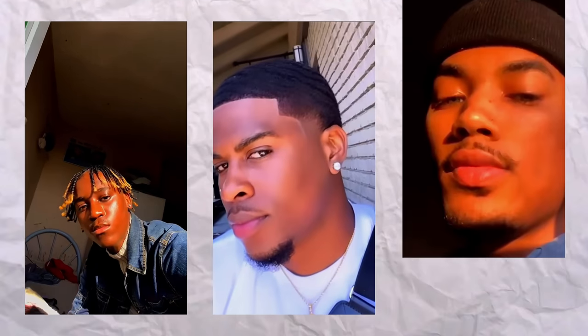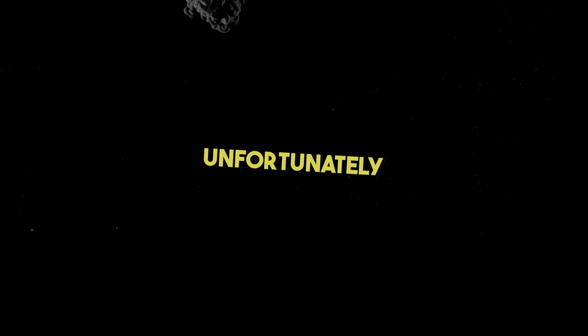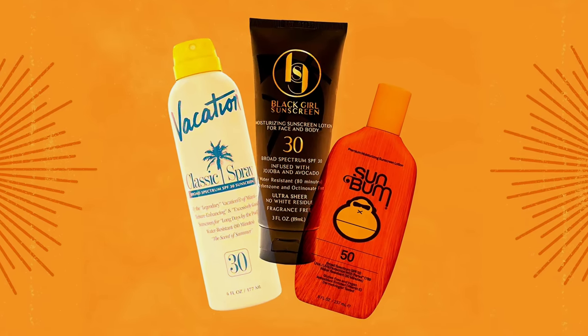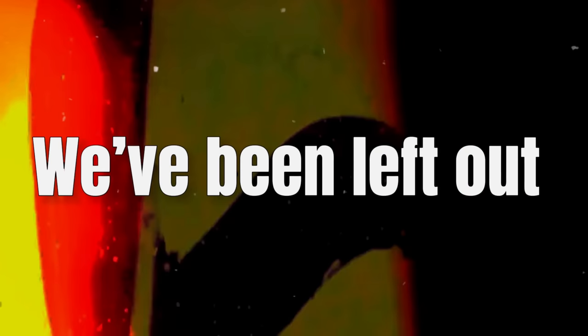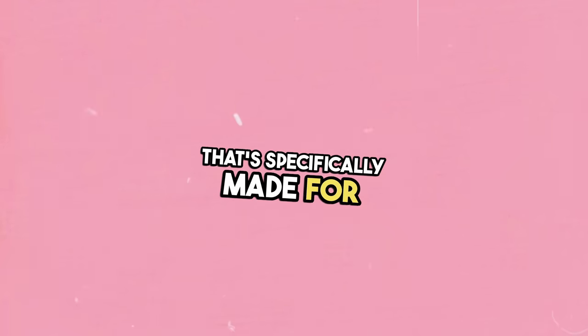You need a routine that addresses the most prominent problems we face as black men, like dark spots, hyperpigmentation, eczema, razor bumps, and hyperpigmentation caused by shaving. Unfortunately, a lot of skincare products aren't tailored for our rich melanated skin. From sunscreen to moisturizer, we've often been left out. But don't worry, because in this video I'm going to show you how to get vibrant glass skin with a routine that's specifically made for black men.